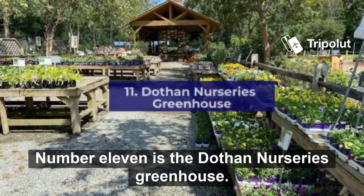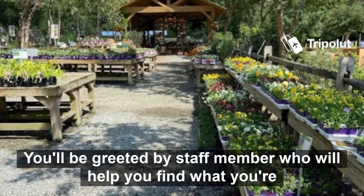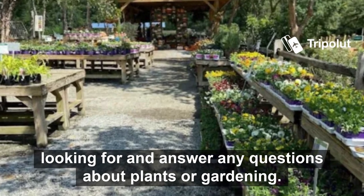Number eleven is the Dothan Nurseries Greenhouse. This is a great place to spend some time with your family or friends. You'll be greeted by staff members who will help you find what you're looking for and answer any questions about plants or gardens.